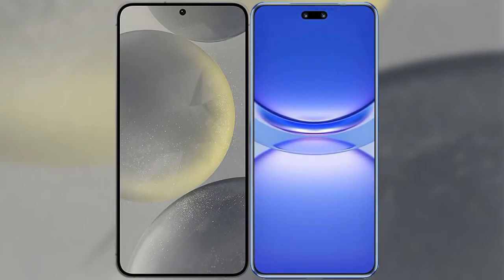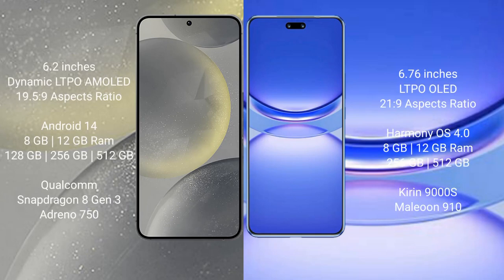I will compare the new Samsung Galaxy S24 with Huawei Nova 12 Pro. Samsung Galaxy S24 comes with a 6.2-inch Dynamic LTPO AMOLED display and aspect ratio 19.5:9. Huawei Nova 12 Pro comes with a 6.76-inch LTPO OLED display and aspect ratio 21:9.